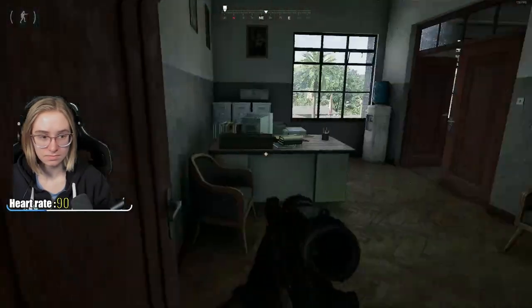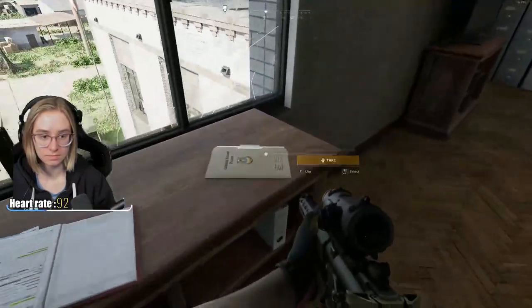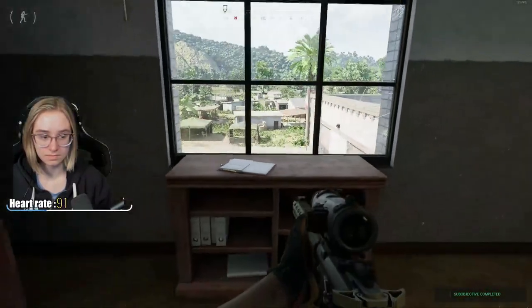On the third floor of the headquarters, you're going to go into the commander's room to pick up a folder. There's also a safe embedded into a shelf on the right.